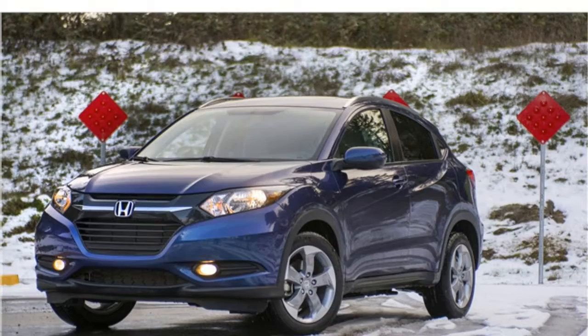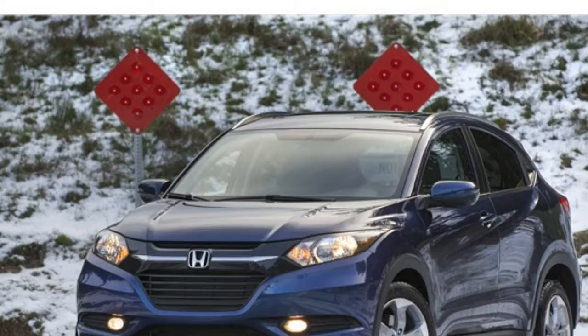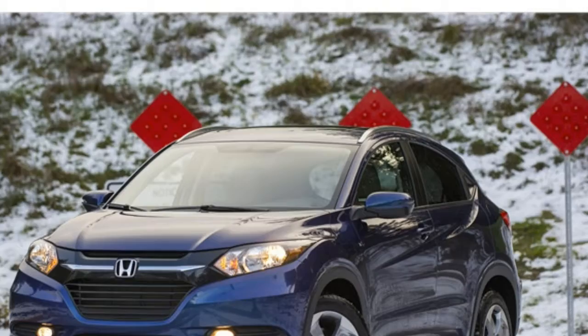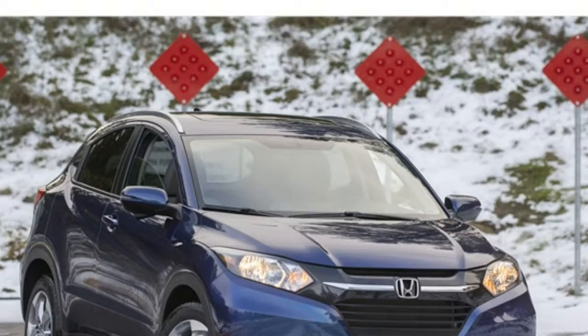For spirited drivers, the manual transmission offers more enjoyable performance, though the gas mileage with this configuration isn't great — rated at 25 miles per gallon city and 33 miles per gallon highway. The CVT is much more fuel-efficient at 28 mpg city and 34 mpg highway, though expect some droning at highway speeds. Every HR-V comes standard with front-wheel drive, and all-wheel drive is available in every trim.